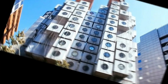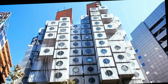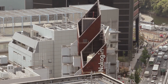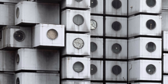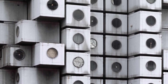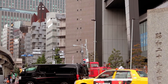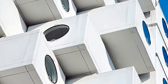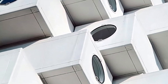Number 8: The Nakagin Capsule Tower, Tokyo, Japan. The Nakagin Capsule Tower, designed by Kisho Kurokawa in 1972, is an iconic example of metabolism architecture. The building consists of 140 individual capsules that serve as micro-apartments or offices. Each capsule is prefabricated, making it easy to replace or modify. The design allows the capsules to be stacked and connected to the central cores, creating a futuristic, gravity-defying appearance.